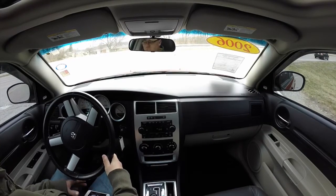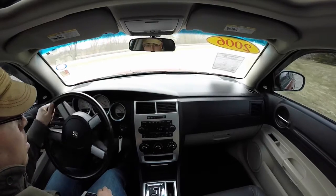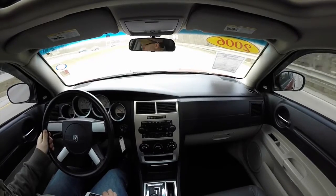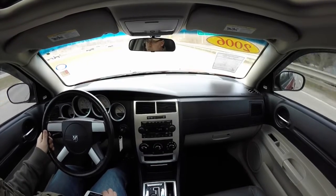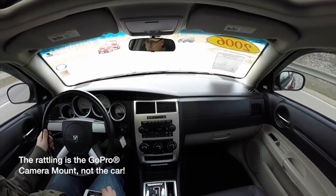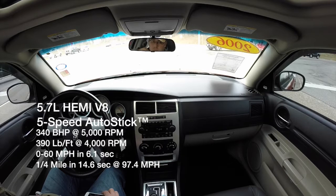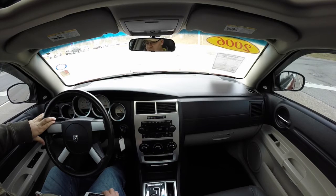This is going to be a short test drive of this 2006 Dodge Magnum RT. It's the 5.7 liter Hemi V8, rear-wheel drive, and this thing has 112,883 miles on it right now.